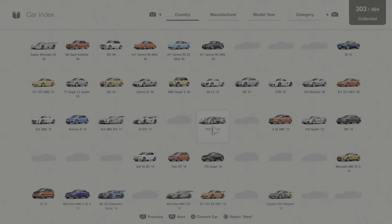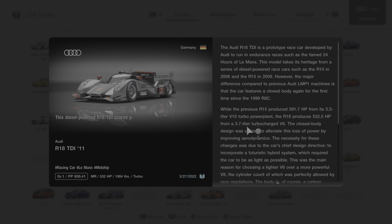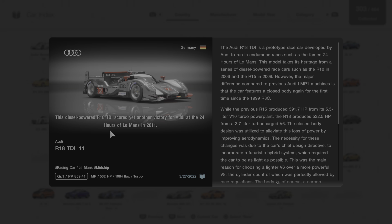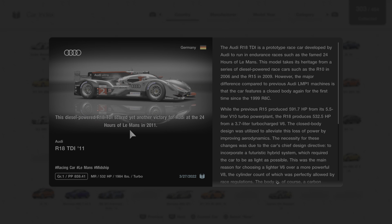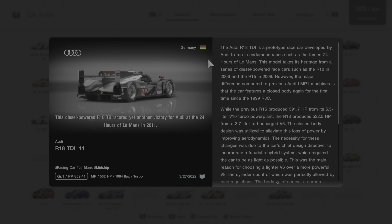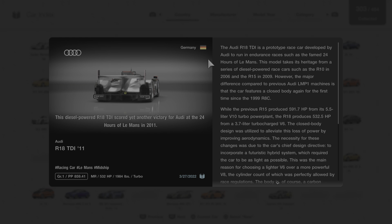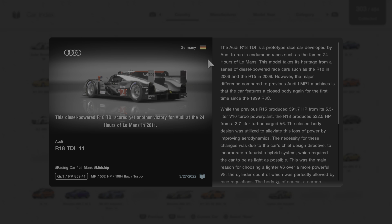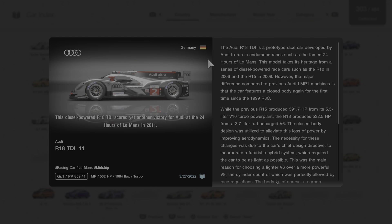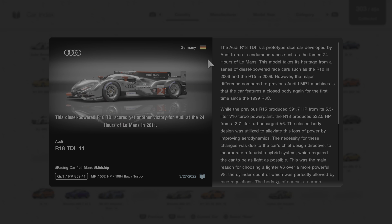We're going to click on Car Collection, go to this car, and we'll learn some more by reading this short description about it. This diesel-powered R18 TDI scored yet another victory for Audi at the 24 Hours of Le Mans in 2011. The Audi R18 TDI is a prototype race car developed by Audi to run in endurance races such as the famed 24 Hours of Le Mans. This model takes its heritage from a series of diesel-powered race cars, such as the R10 in 2006 and the R15 in 2009.